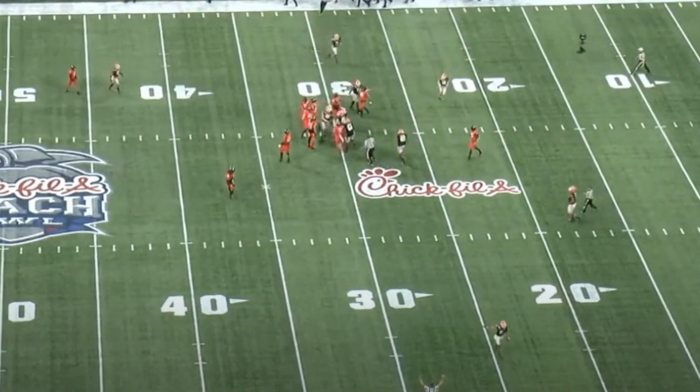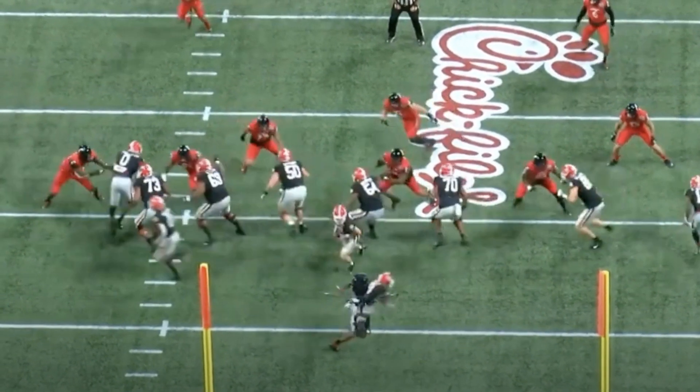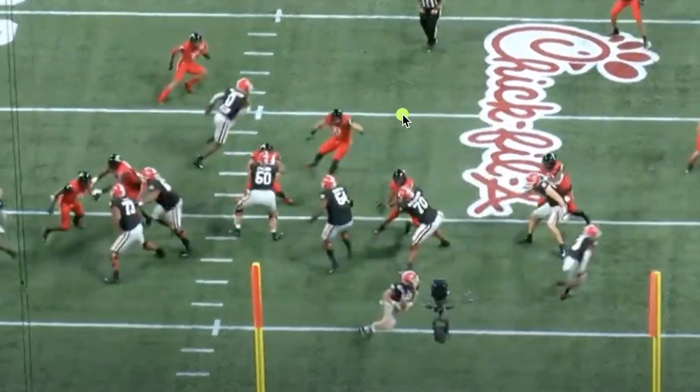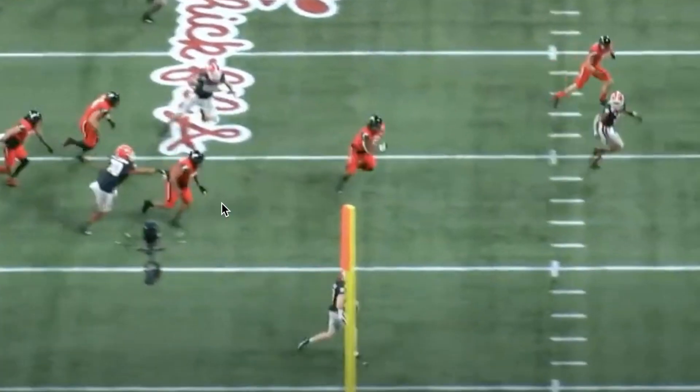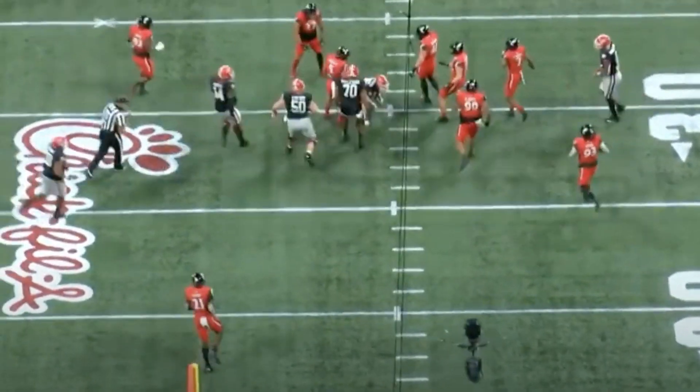Let's watch the behind-the-end-zone angle. We're going to focus on the linebacker — he bites in toward the run, then watch him chase Daniels instead of finding the tight end. He chases Daniels, tight end becomes open. First down. Simple but a good play.